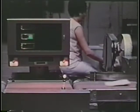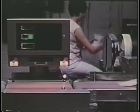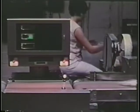Check weighing has saved the processor many cases in an eight-hour shift, resulting in a money savings of up to five percent.